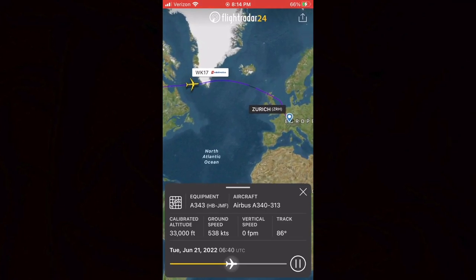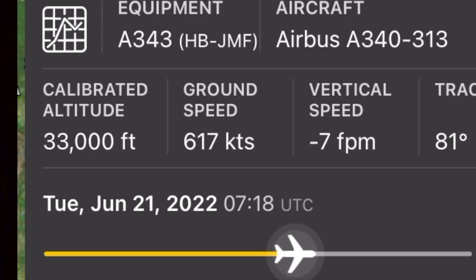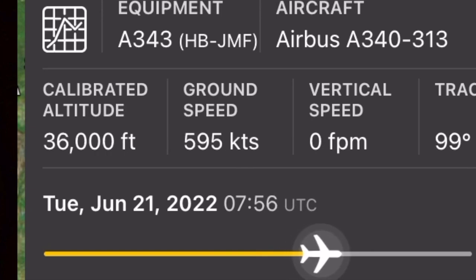After about 20 minutes or so, the issue was resolved. The captain told us that because of the delays, he was going to fly this four-engine bird at max speed. And at max speed, he did fly it! The FlightRadar playback shows my flight reaching airspeeds over 600 knots. Talk about pushing the limits.